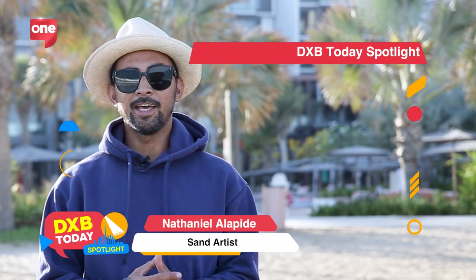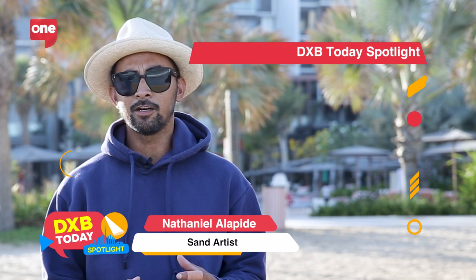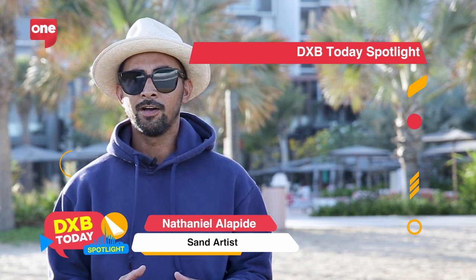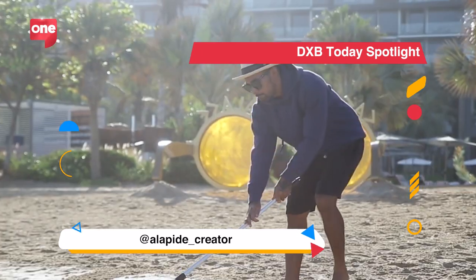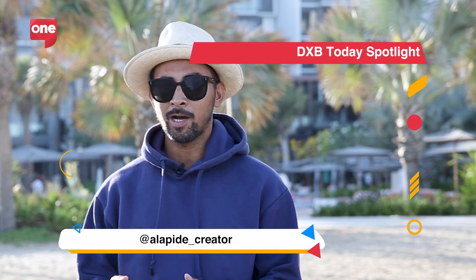Hello, my name is Nathan and I'm a sand artist in the UAE. I've been doing sand art for almost 10 years now. What I do is create sand murals on the beach or in the desert — my canvas is the sand. Right now we're here at the beautiful private beach of Caesars Palace Dubai, where I will do a sand mural.